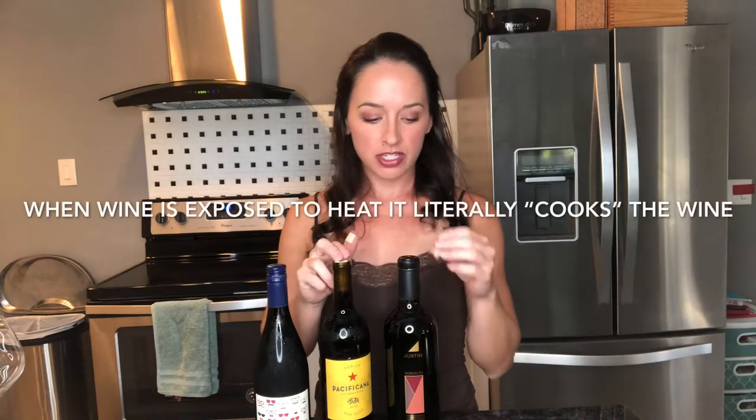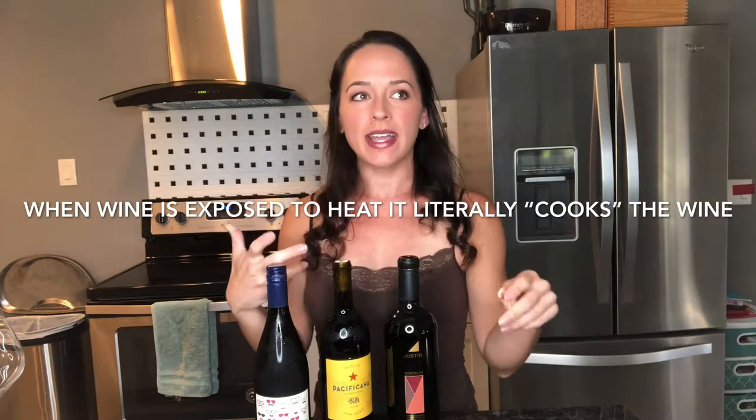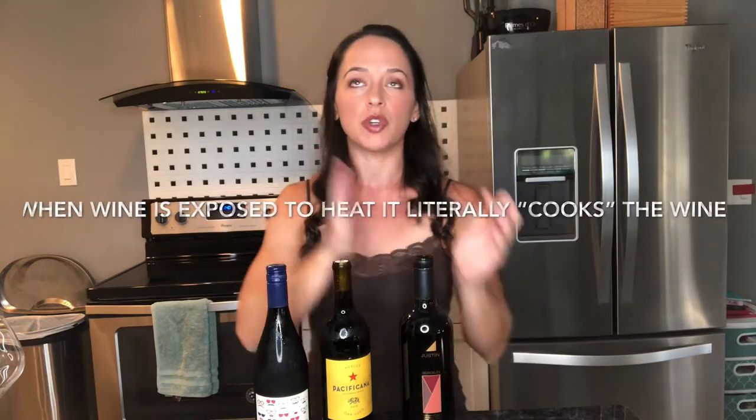You can see this cork is slightly raised — that means heat has gotten to it and the pressure from the heat is pushing the cork out. If your wine gets hotter than about 85 degrees Fahrenheit, it starts to cook the wine. Think of when you cook something on the stove with a lid on: it starts to bubble, steam comes out, there's pressure. The same thing happens to your wine — heat gets into the bottle, cooks the wine, and that creates the pressure that pushes the cork up.